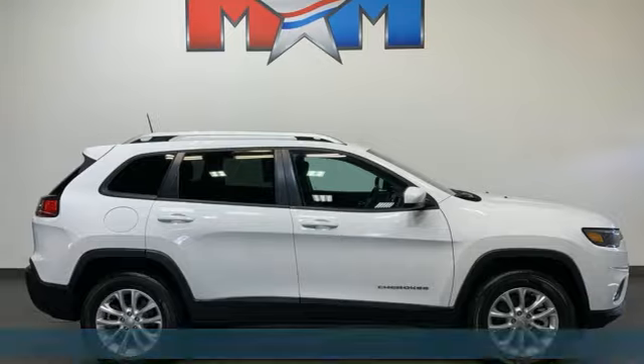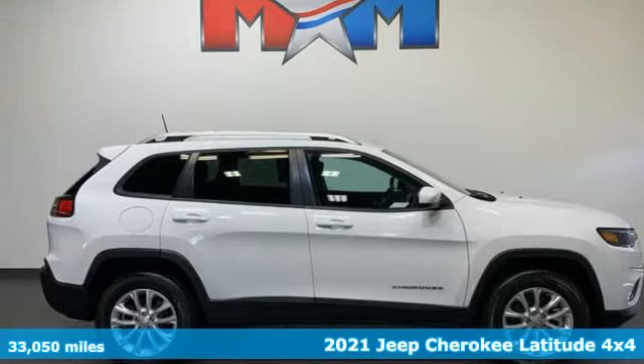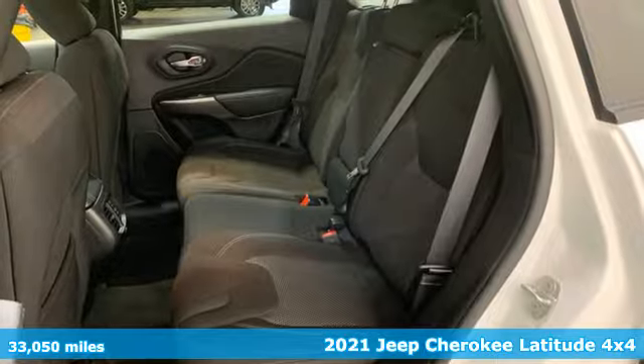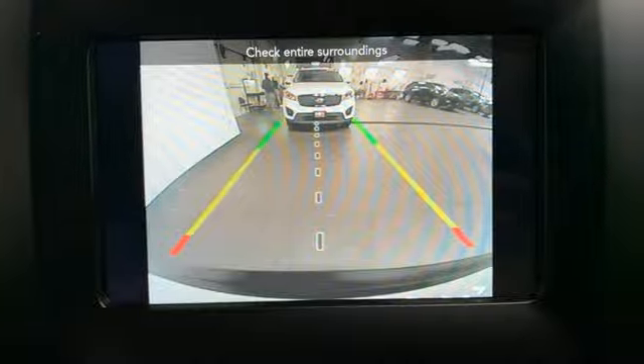It's a 2021 Jeep Cherokee. You're going to want to take the long way home in this adventurously civilized Cherokee. It boasts an impressive list of features like these.